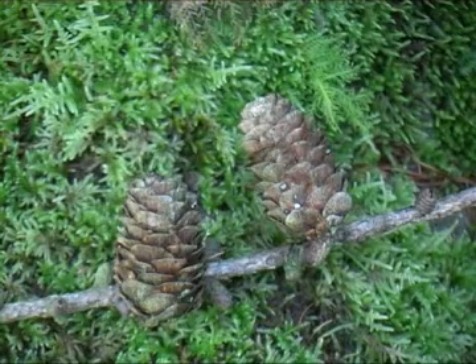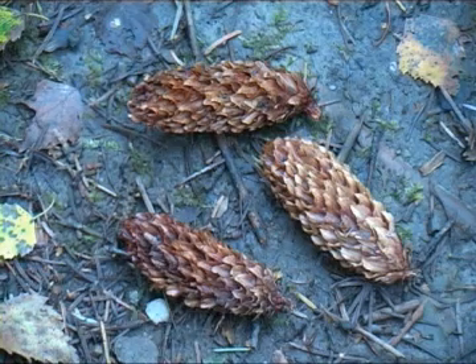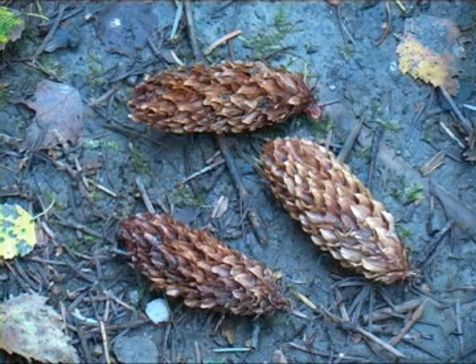Along the Larch Trail, many types of pinecones can be found. The familiar woody cone is the female cone, which produces seeds. They provide food for red squirrels, and the ground under the conifers is littered with chewed cones and scales.